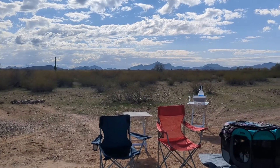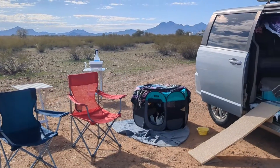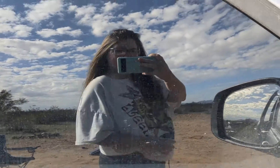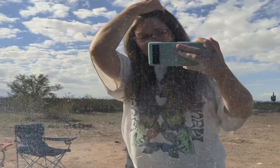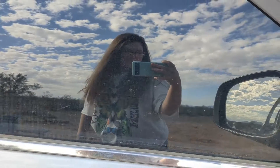We have a gorgeous sky today — the clouds really make the scenery that much more beautiful. This is what I'm using for my mirror, and I just noticed that my hair is getting pretty long again. It's not down to my butt like it used to be, but it is getting there. I'm going to keep growing it out. Look at how dirty my mirror is!